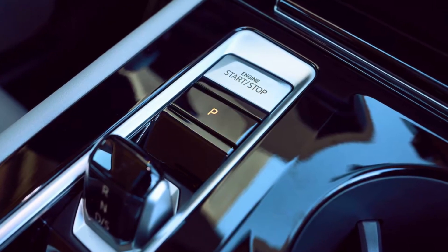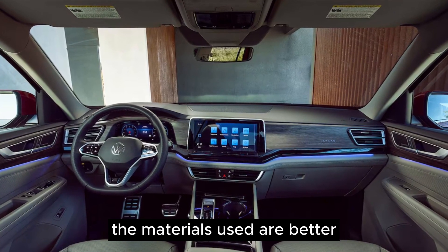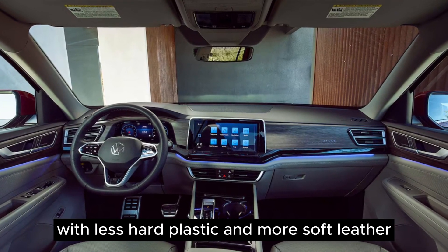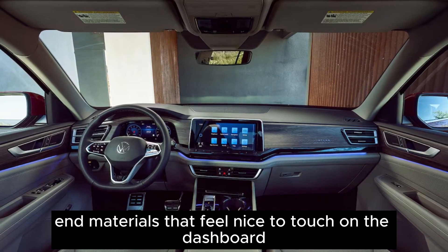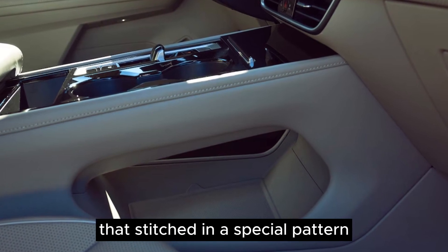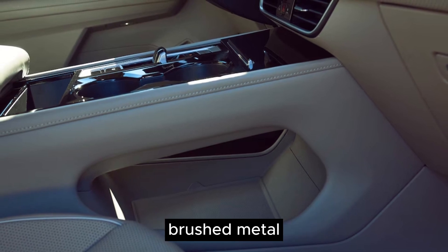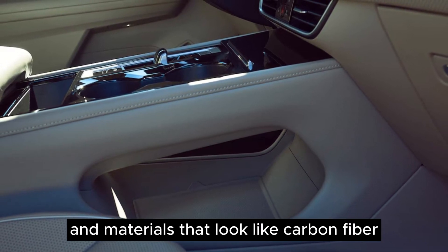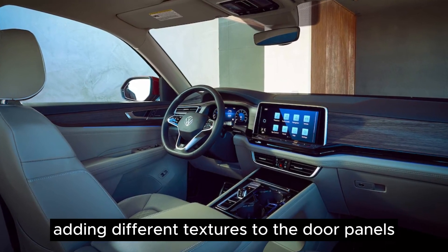Interior. At first glance, the changes inside the car are noticeable. The materials used are better, with less hard plastic and more soft leather and materials that feel nice to touch on the dashboard. On higher-end versions, there's even leather upholstery stitched in a special pattern. Different trims like wood, brushed metal, and materials that look like carbon fiber are available, adding different textures to the door panels.